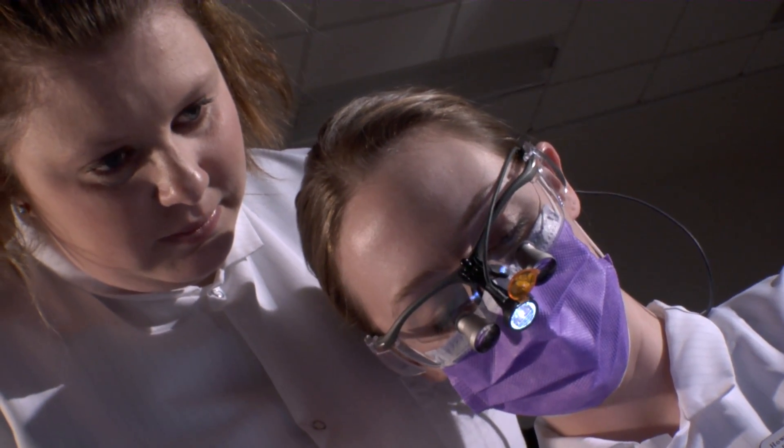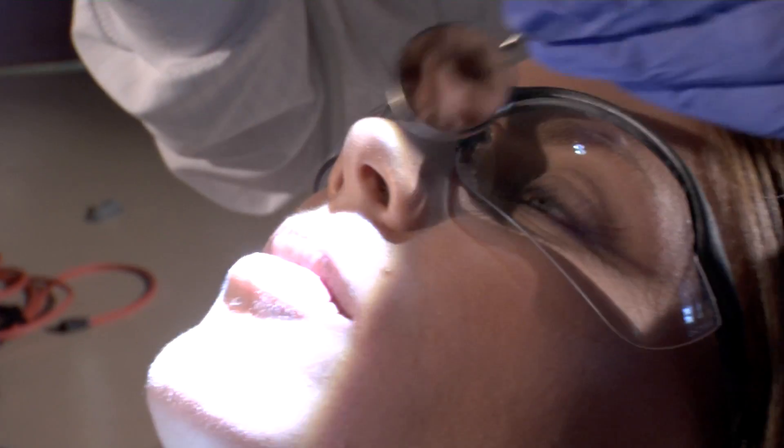Once they've gained experience in the classroom, HCC Dental Hygiene students get a chance to practice their skills in our on-campus dental center. It's what I love to do, and I realized in this program even more that it's what I wanted to do.